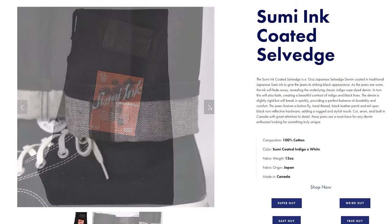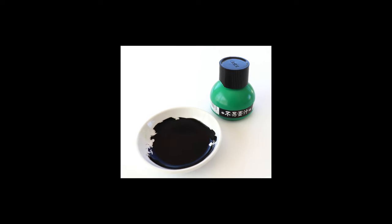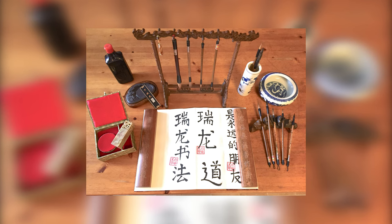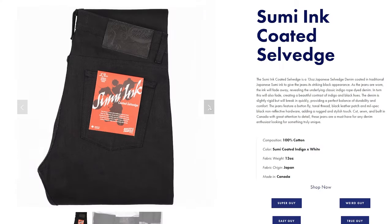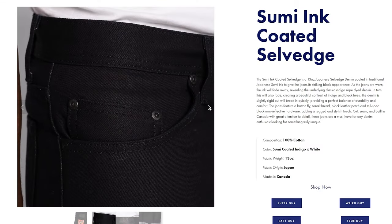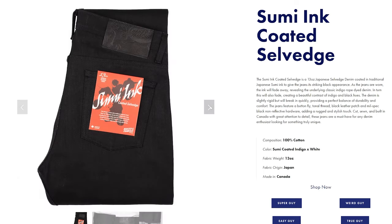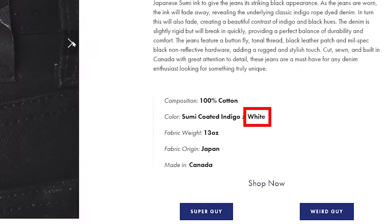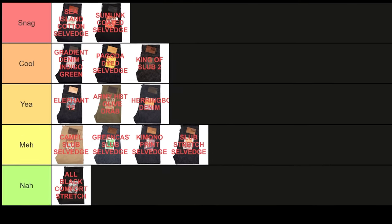Lastly, we have the Sumi Ink Coated Salvage. These are the kind of jeans I can get behind. Sumi Ink is a very dark black you'll often see used in Chinese and Japanese calligraphy and paintings. There's also an indigo layer below the Sumi Ink, so I'm excited to see how this uniquely black-and-indigo denim will fade compared to other typical black and indigo denims. Thankfully the wefts are white, because the world does not need another black warp, black weft denim. Definitely a snack.